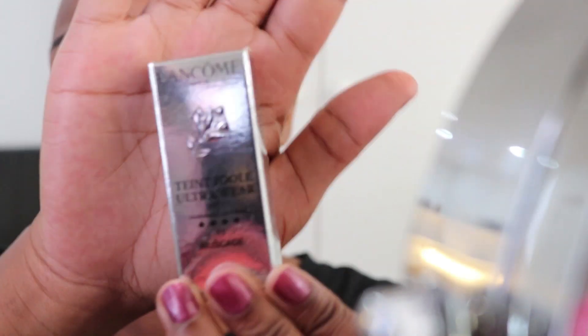The foundation I'm going to be using today is a sample of the Lancôme. I tried this yesterday and I love it — I am definitely buying the full thing today. I can't live without it now that I know about it.